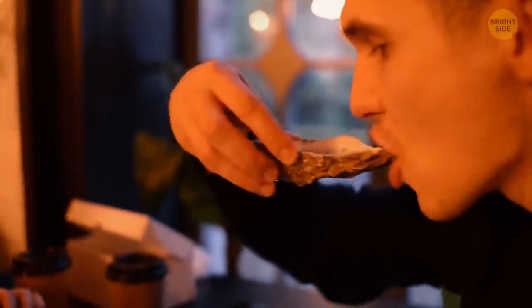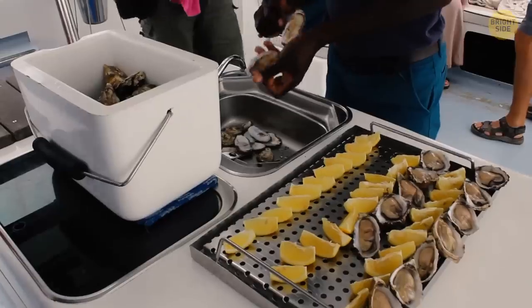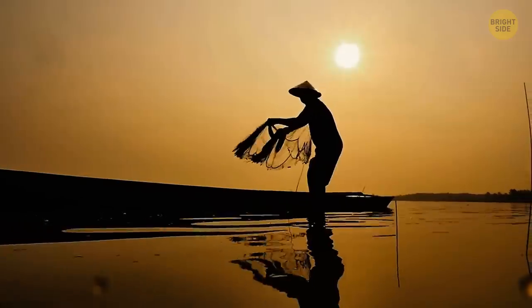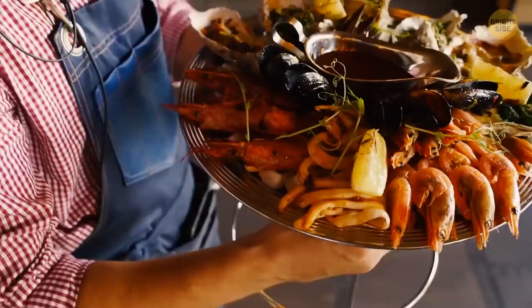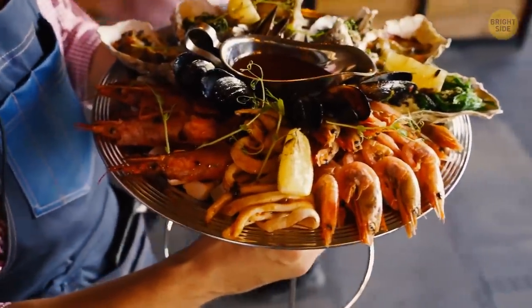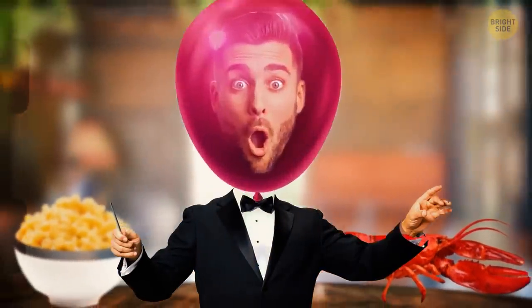Oysters, lobsters, and pretty much any other seafood, on the other hand, were considered food for the poor back in the day. Seaside communities fed themselves with what they could catch in the sea, and that included mussels, crabs, and a lot of other stuff we consider delicacies today. I think if I ate mac and cheese with lobster right now, my head would explode.